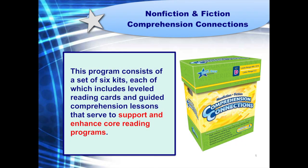Nonfiction and Fiction Comprehension Connections is a six-kit reading program that includes leveled reading cards and guided comprehension lessons. Both components serve to support and enhance your core reading program. The activities and methods used to teach strategies and strengthen comprehension are perfect for all students, but are especially helpful for Tier 2 intervention.